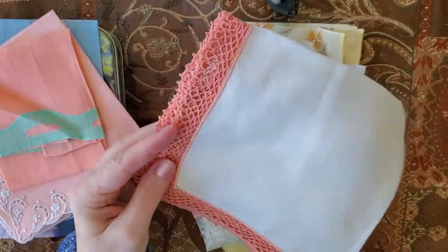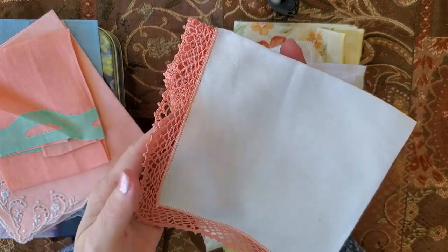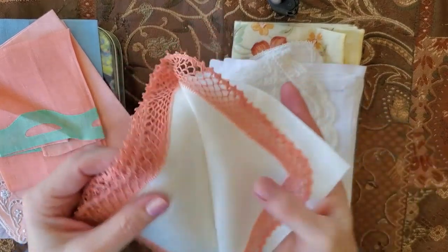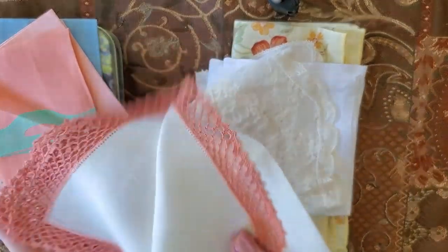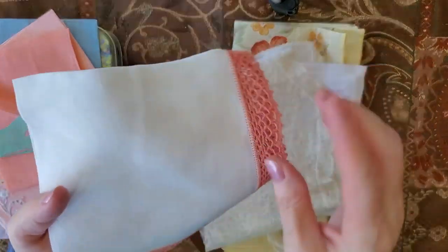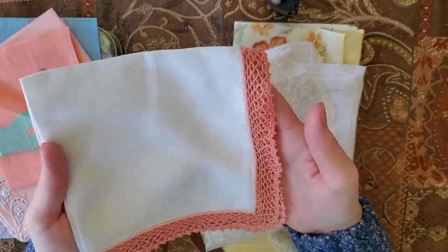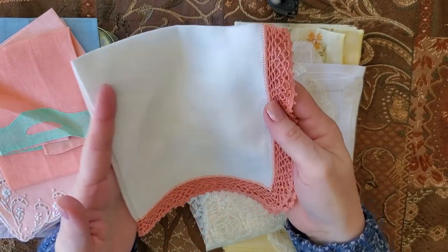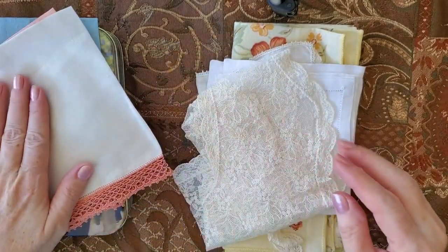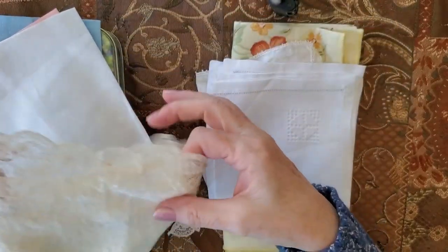And then this one, I love this one too — lace on the bottom here, or ribbon or whatever you want to call it, and then linen and cotton over here. Just feels beautiful to handle. This one does have a little bit of discoloring like I mentioned, but that's all the appeal — that it looks vintage and used and cherished in some way previously, and will be again.